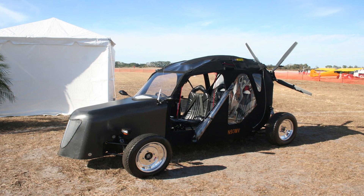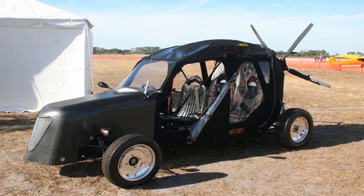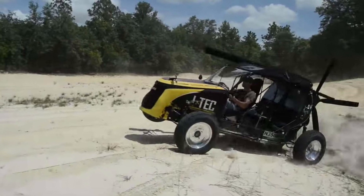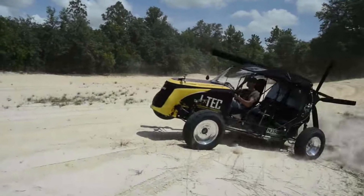Maverick Sport. This car may not look like what we are used to. It looks more like a golf cart or a buggy, but it flies, and that fact makes up for all other shortcomings.